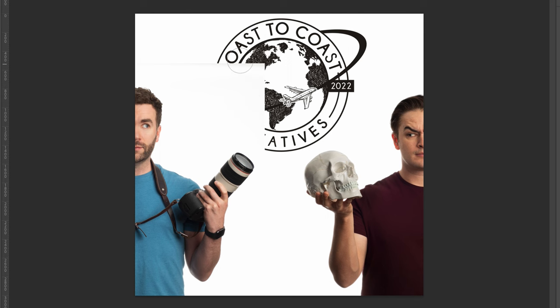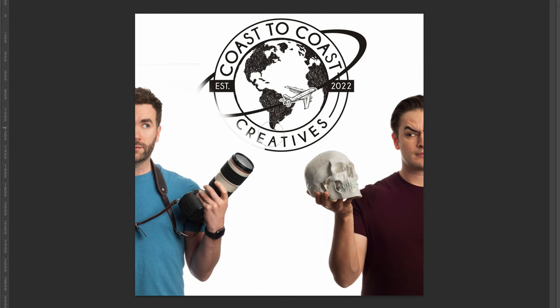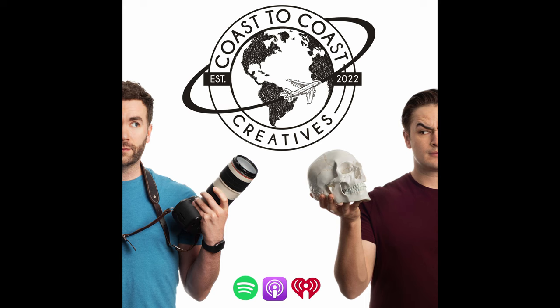All I do is create a layer mask and paint out the edges of the shot. And for a final touch, I add the podcast streaming platform logos for a little extra professionalism.